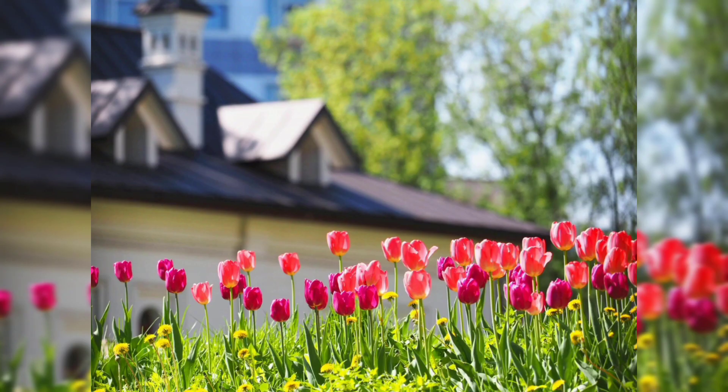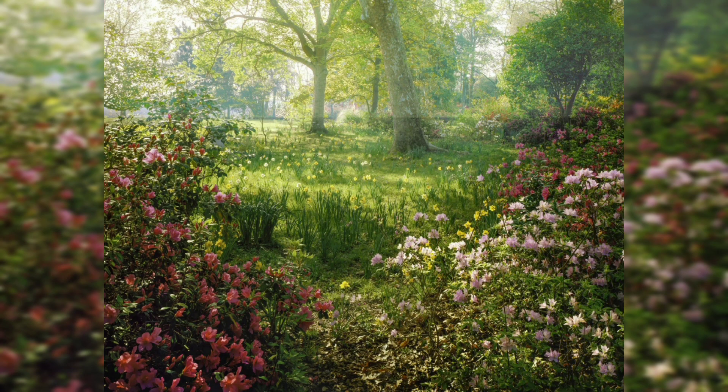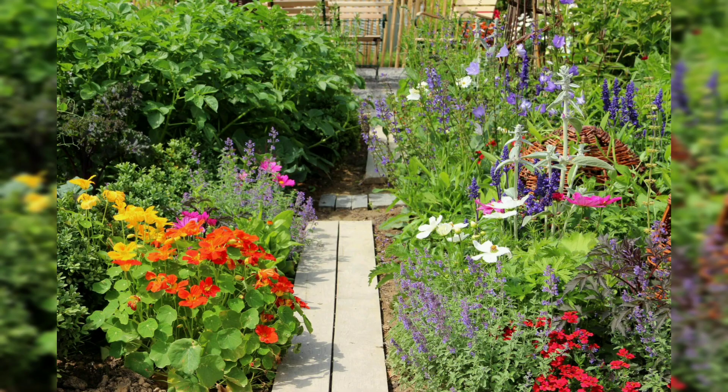Tulips are vibrant and colorful flowers that bloom in early spring, adding a boost of color to a garden after the long winter months. Once you have chosen your flowers, it's time to design your garden layout. Consider factors such as the height, color, and spacing of your flowers, as well as other elements such as pathways, borders, or focal points. Experiment with different arrangements and combinations to create a garden that is both visually appealing and functional.